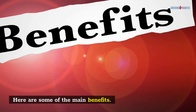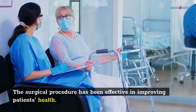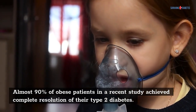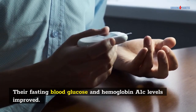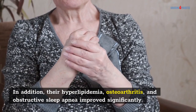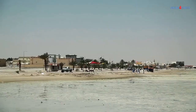Here are some of the main benefits. The surgical procedure has been effective in improving patients' health. Almost 90% of obese patients in a recent study achieved complete resolution of their type 2 diabetes. Their fasting blood glucose and hemoglobin A1c levels improved. In addition, their hyperlipidemia, osteoarthritis, and obstructive sleep apnea improved significantly.